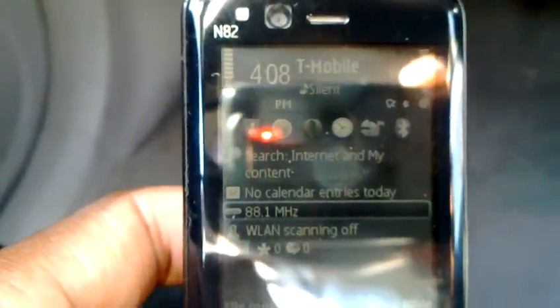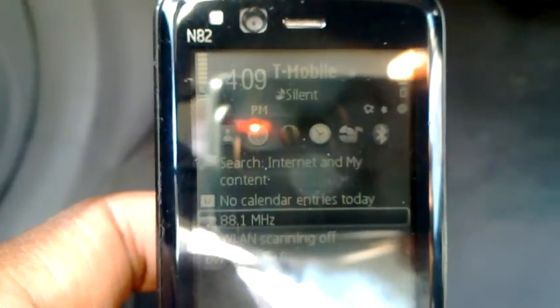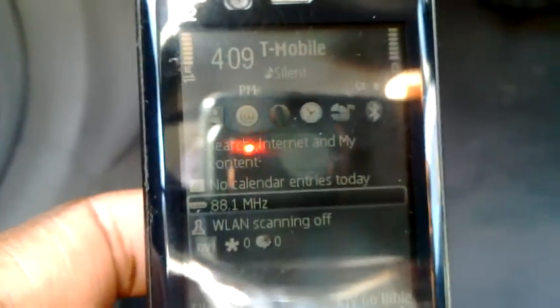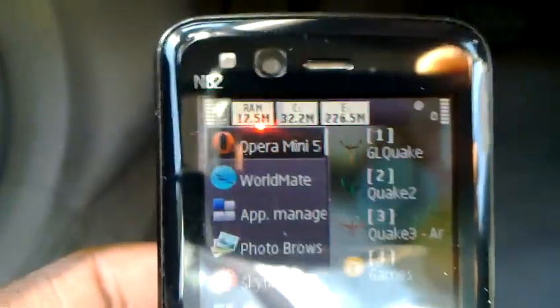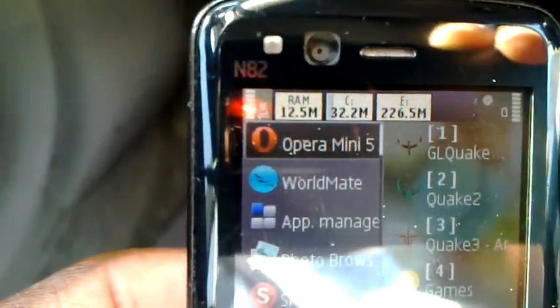I would like to demonstrate 65 applications open at one time on the Nokia N82 from 2007. If you notice in the top left corner, it says the free RAM is 12.5 MB.